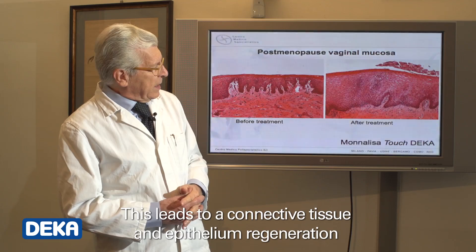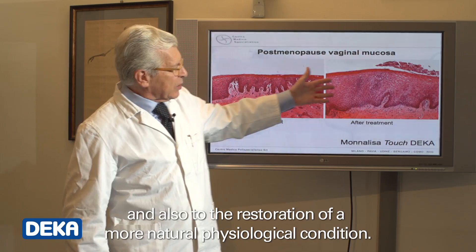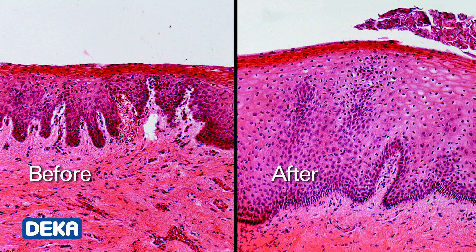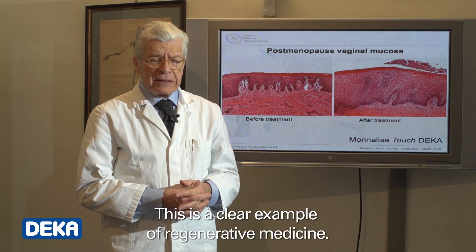This leads to a connective tissue and epithelium regeneration, and also to the restoration of a more natural physiological condition. This is a clear example of regenerative medicine.